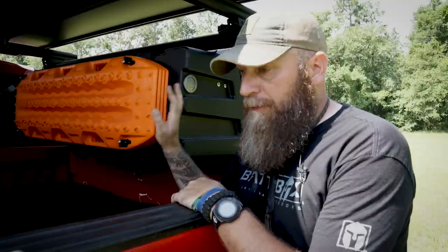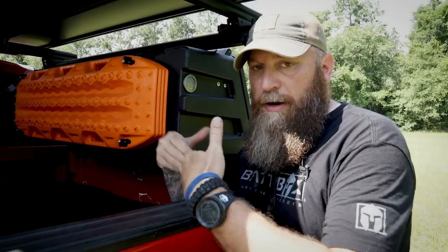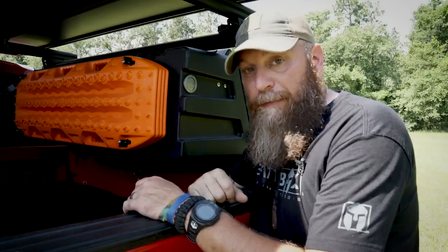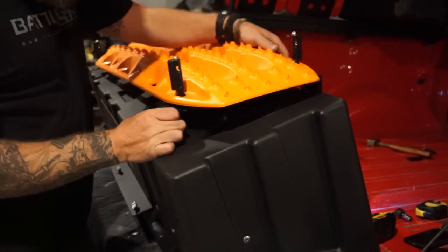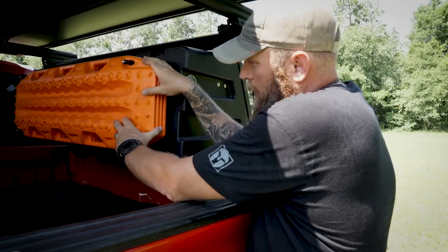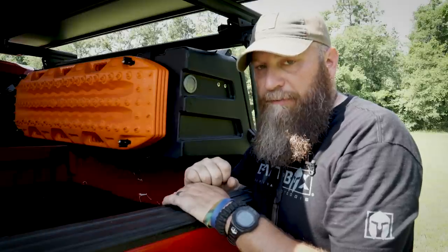I've got Max Trax right here — recovery boards that work really well for getting out of a sticky situation. You can use one end as a shovel, then put them down for your tires to grab and pull out. Designed in Australia where they do a lot of overlanding, these have been well tested and they work really well. Leitner Designs makes a mount that goes on the back of the extra large gear pod where you can mount your traction boards. I've got four boards — recovery is a must-have on your bug out vehicle, along with fuel and water.